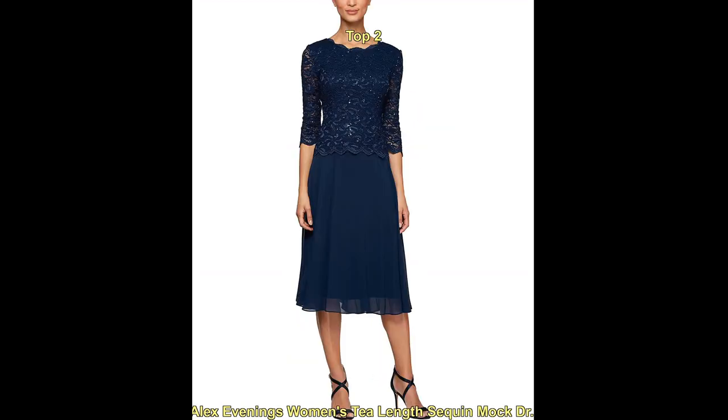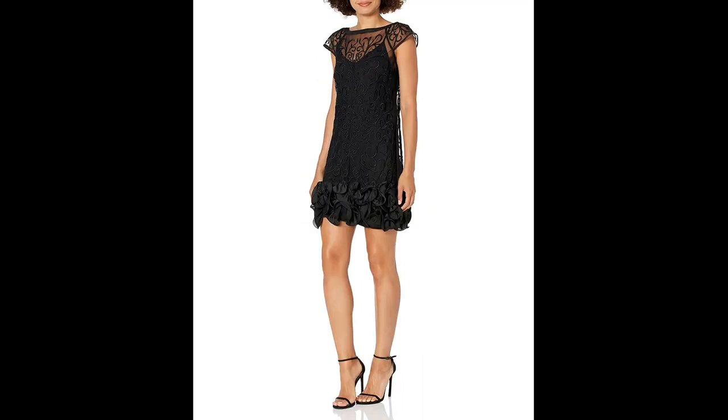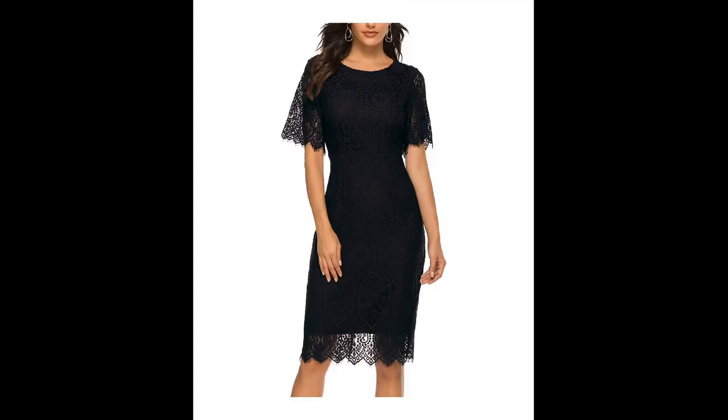Shift dresses have a relaxed, loose fit and are perfect for a more casual cocktail party. Wrap dresses tie at the waist, creating a flattering and feminine silhouette. Sheath dresses are fitted, usually fall just above the knee, and can be dressed up or down depending on the occasion.